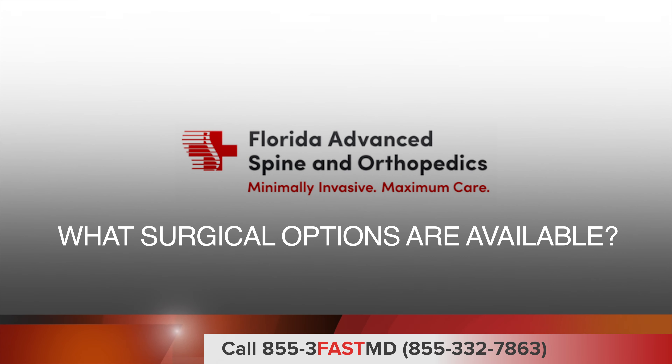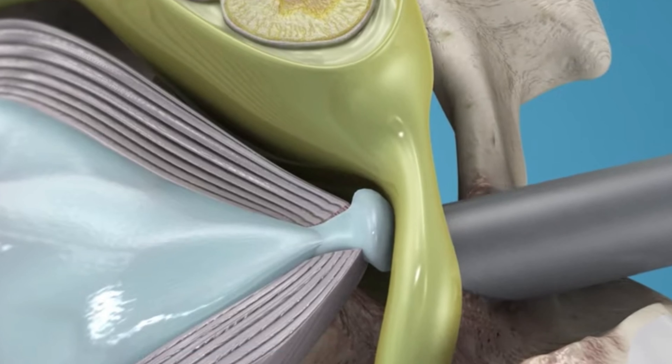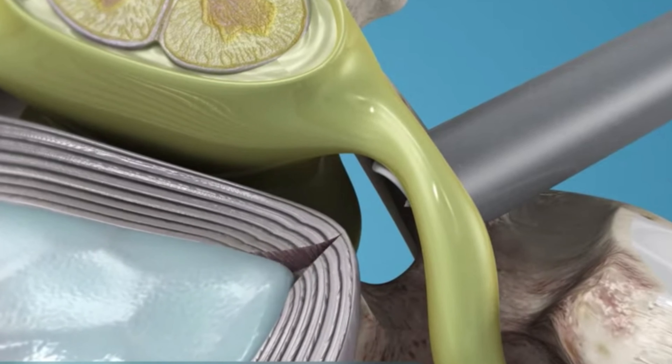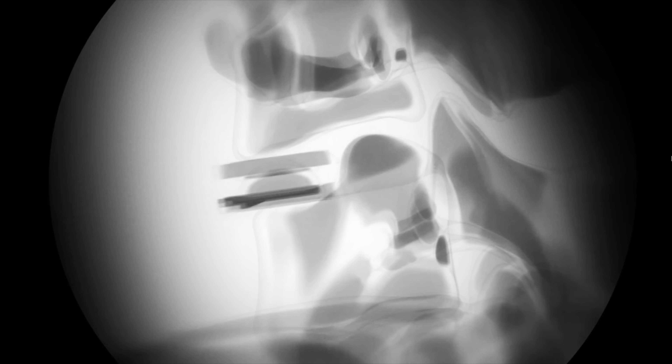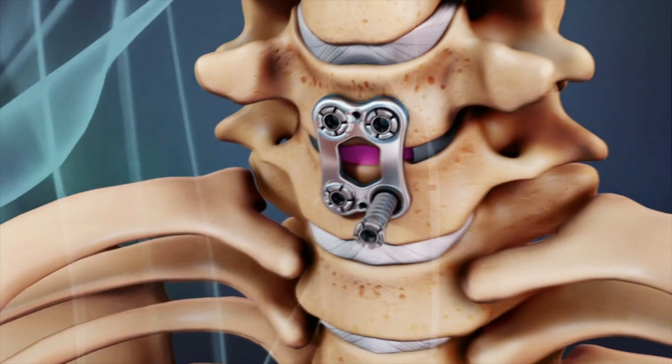What surgical options are available? There are a variety of individualized surgical options based on the etiology of nerve root compression as well as your preference. These include a posterior cervical foramenotomy, in which I release the compression on the nerve from the back of the neck, performing a cervical disc replacement, or performing a fusion also called an ACDF.